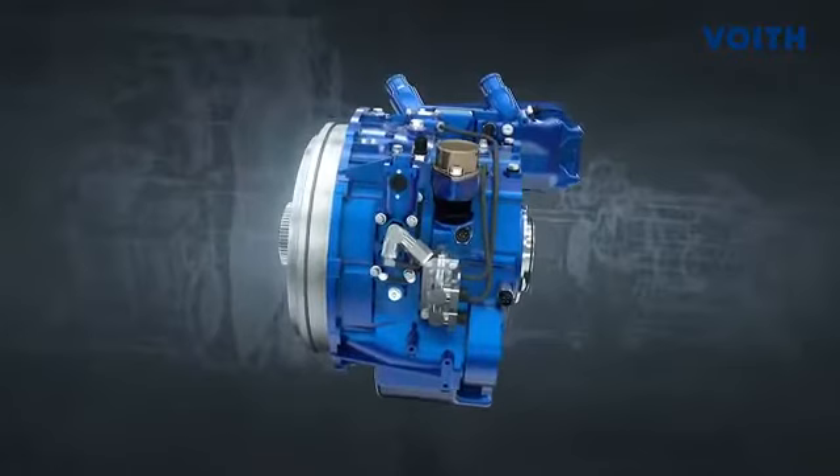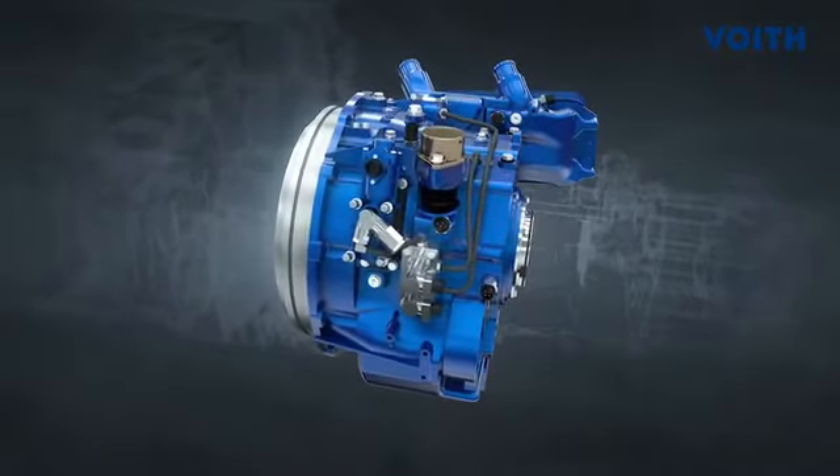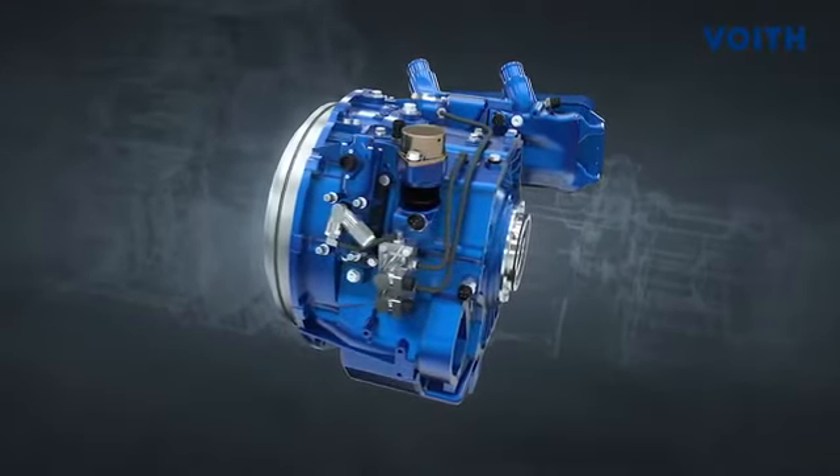Starting with the FIAB only requires engine speeds of 1100 to 1300 RPM. In this range, the engine provides its maximum torque.